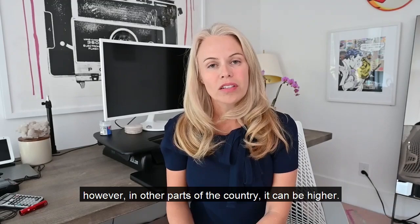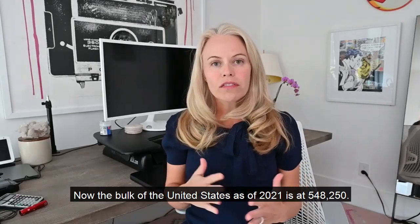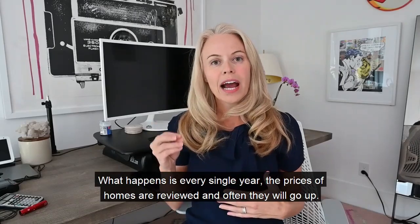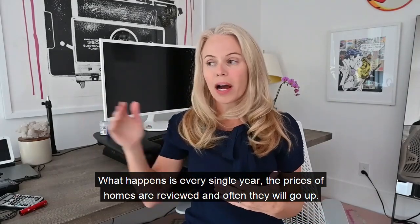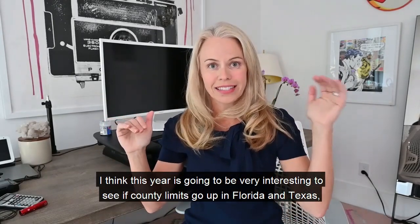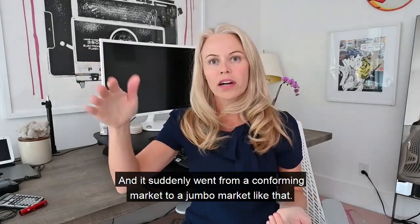In other parts of the country, the conforming loan limit can be higher — it might be $720,000, $760,000, or even $800,000. It depends on where you live. The bulk of the United States as of 2021 is at $548,250. Every year, home prices are reviewed and limits often go up. Florida and Texas have seen property values jump, suddenly shifting from a conforming market to a jumbo market.